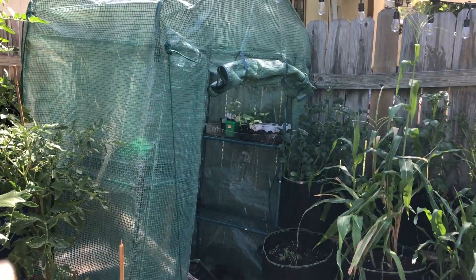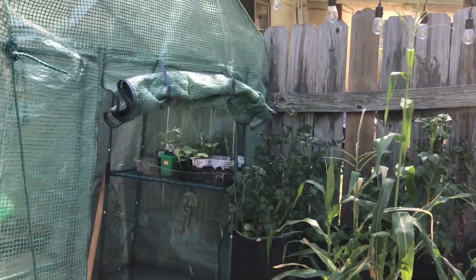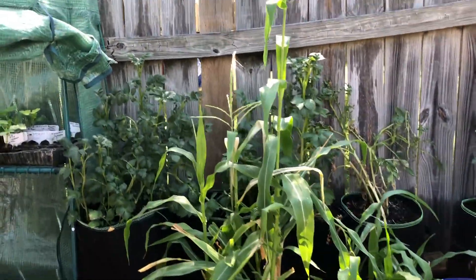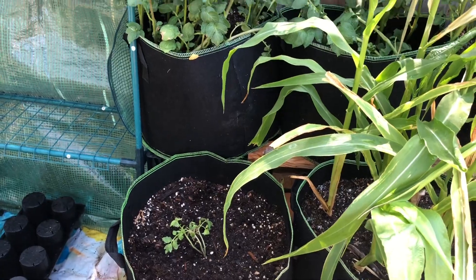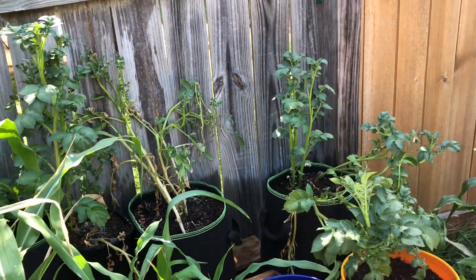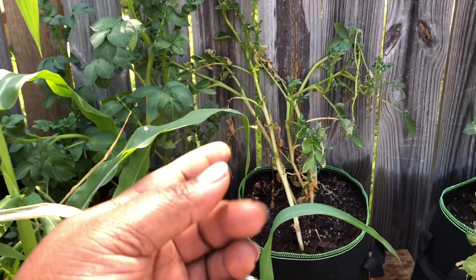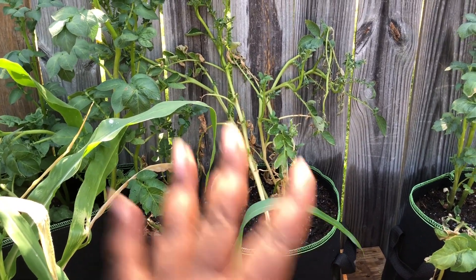The greenhouse is practically empty except for those three little plants I wanted to start. I just put these tomatoes in here to try to get them going. Along the back row are potatoes — I think I need to harvest them, I'm not sure, because they're looking a little rough.